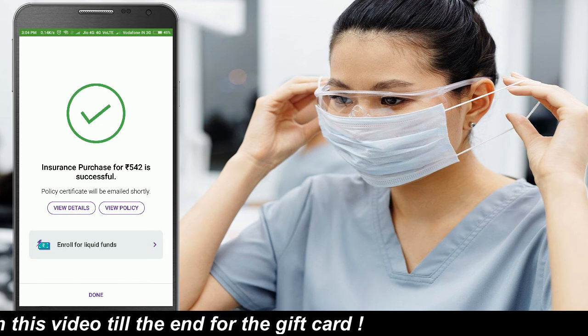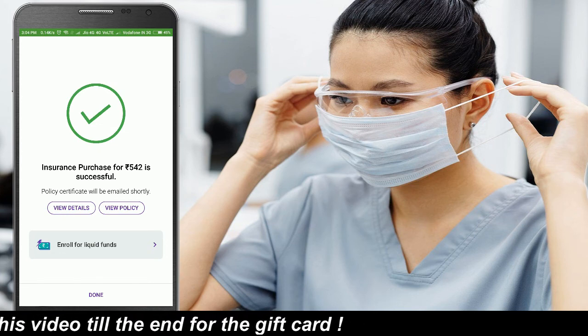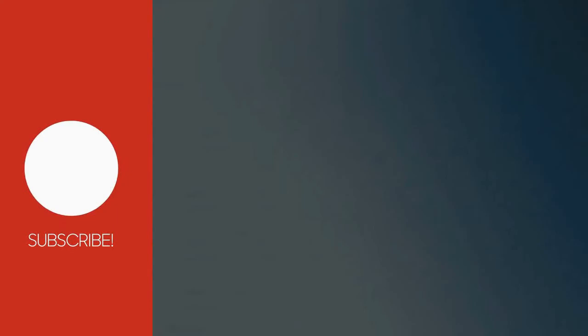This is how you can get Corona insurance for cheap. That's it for now — hope you guys liked this video. Give it a thumbs up, do comment, and share it with your friends. Subscribe for more videos like this. Thank you for watching, have a great day. Bye bye!